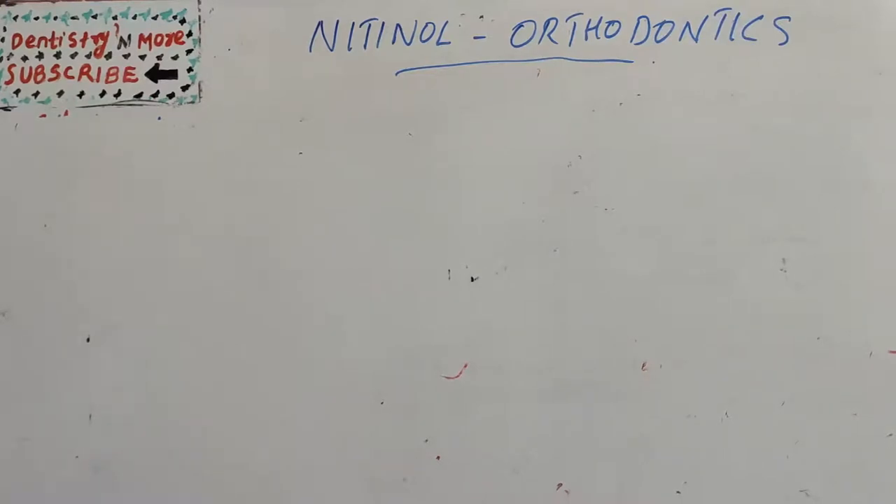Hello everyone, welcome back to another session in dentistry and more. Today we have a small topic in orthodontics, that is nitinol.